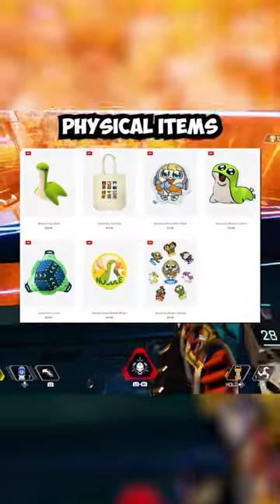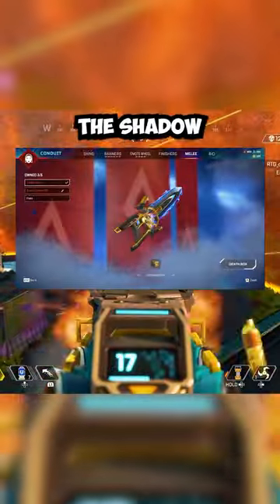By the way, if you were to buy all these physical items from this Vault Store, it would still be cheaper than the Shadow Society event.